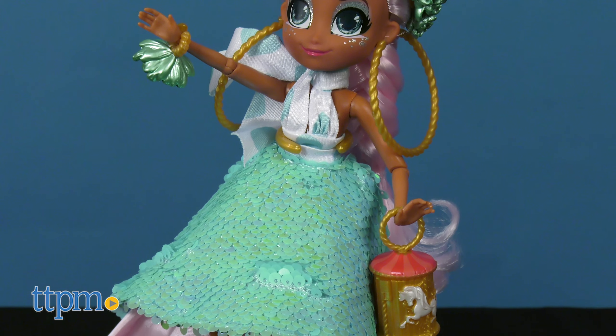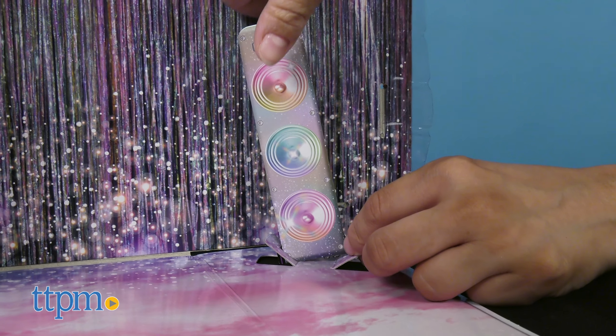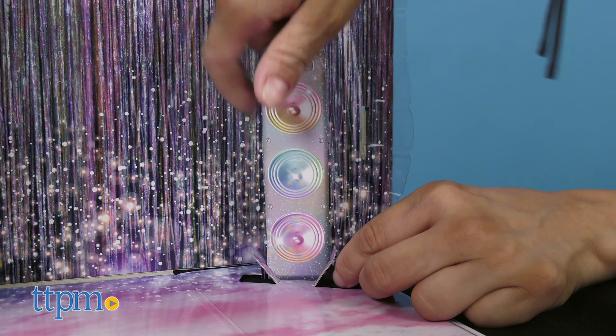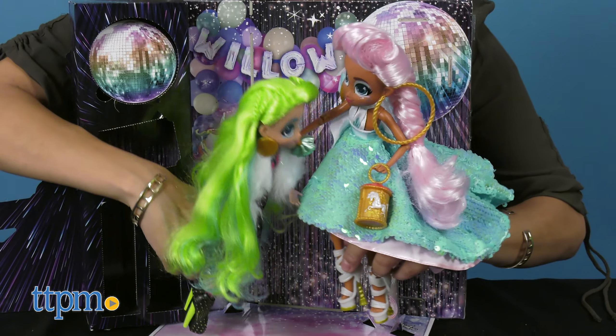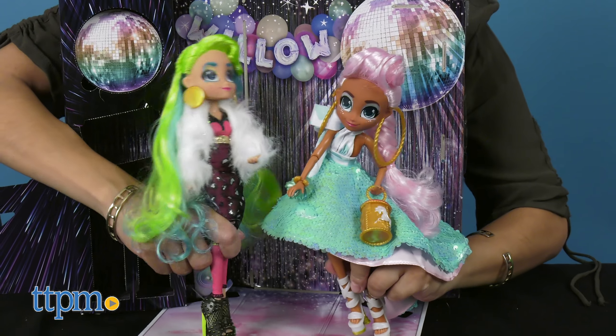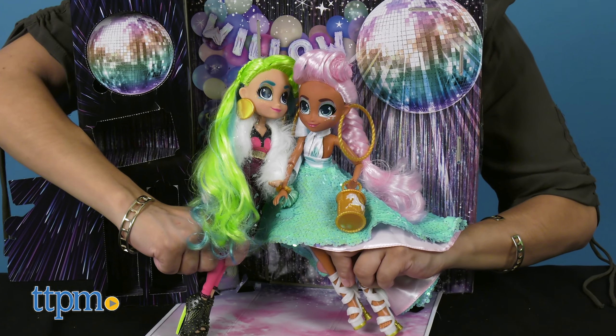I'm also very pleased that there are 11 points of articulation which will allow for fun posing. When you open the box, you see a beautiful backdrop with the doll's name. Here we have Willow. The blind bags all have the doll's names and you'll reveal their accessories.